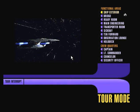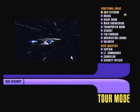If at any time you would like to interrupt this tour to explore on your own, just activate the Tour Interrupt Control.